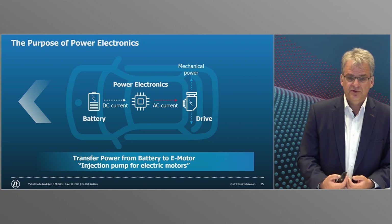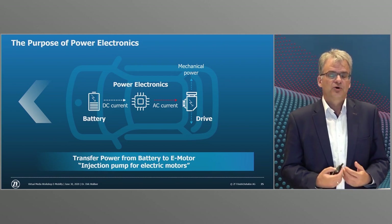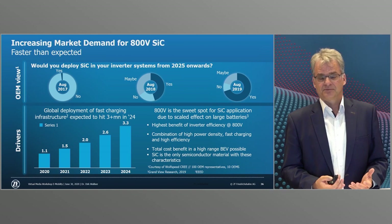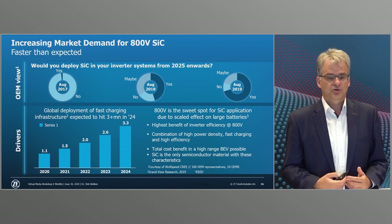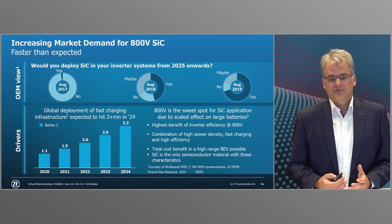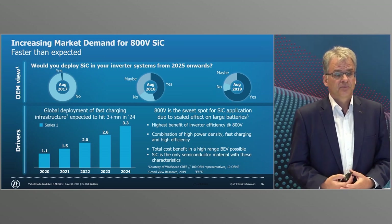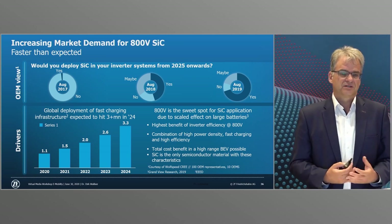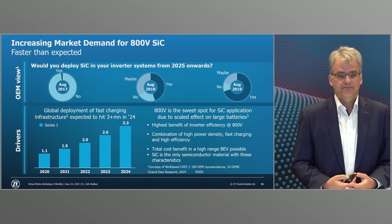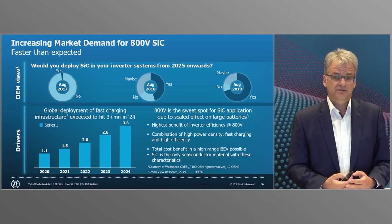The charging time goes down to what you usually spend at a fueling station. ZF focuses on the development of 800 volt power electronics with silicon carbide semiconductors to make electric cars more suitable for everyday use. The market proof is clear: whereas almost nobody would have voted for silicon carbide technology two or three years ago, today three quarters of manufacturers say they need it, with only about 10% still opposed. ZF will bring the first silicon carbide power electronics into series production as early as 2022.